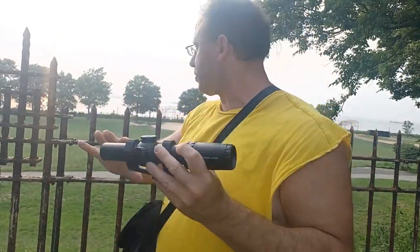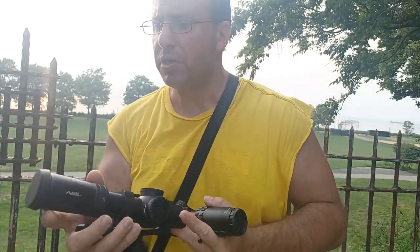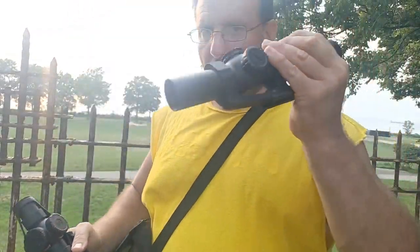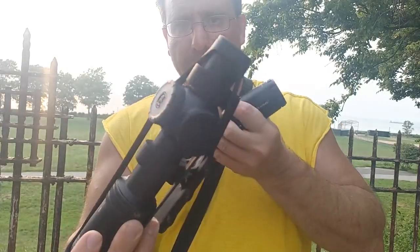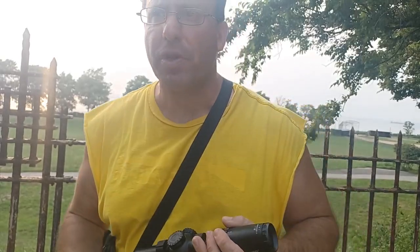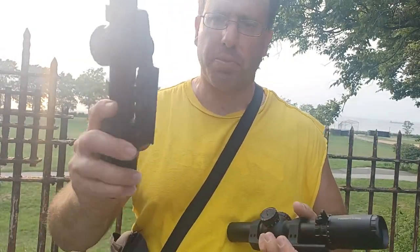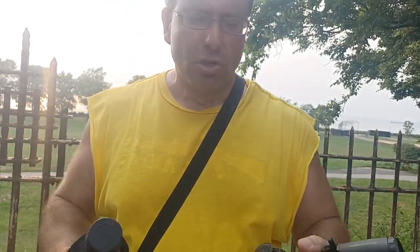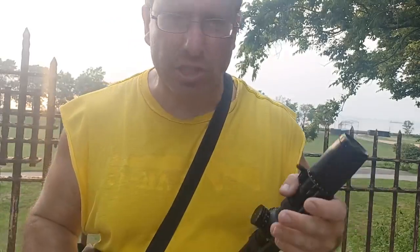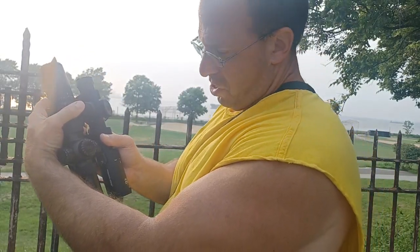The SLX is a $450 scope and the PLX is a $1,500 scope. The $450 scope beat the more expensive one for pure observation. Part of what you're paying $1,500 for is a compact, lighter scope — not just better glass. With the same Aero Precision mounts, the PLX comes in at one pound five ounces and the SLX at one pound eight ounces — a three-ounce difference. The PLX is also about an inch and a half shorter.